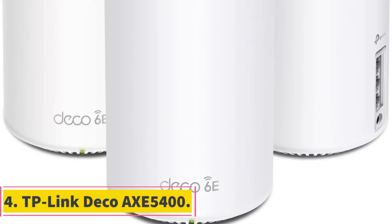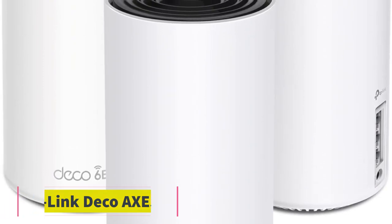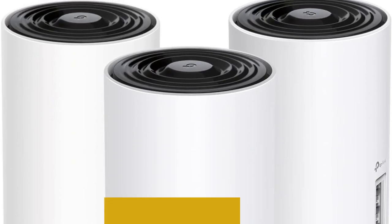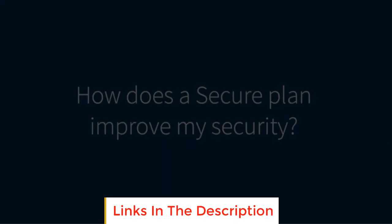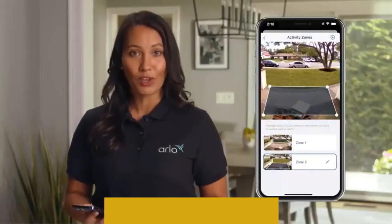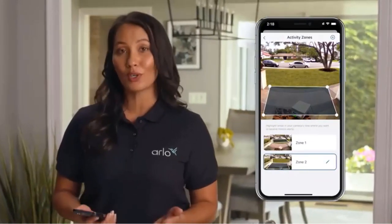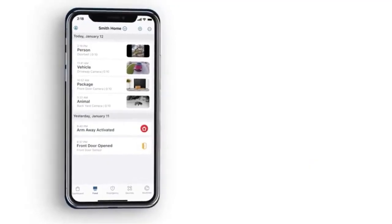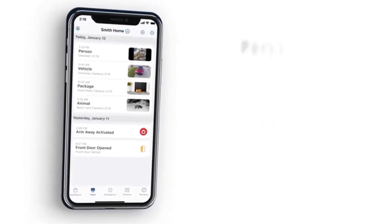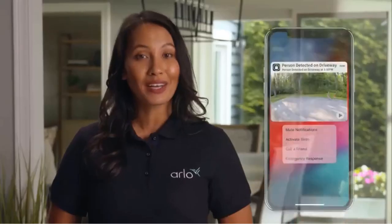Number four: TP-Link Deco AXE5400. The TP-Link Deco AXE5400 provides advanced features tailored to deliver high-performing and seamless Wi-Fi experiences. With its Wi-Fi 6E tri-band mesh technology, the Deco AXE5400 covers up to 7,200 square feet, eliminating dead zones and buffering and providing next-gen seamless Wi-Fi experiences.